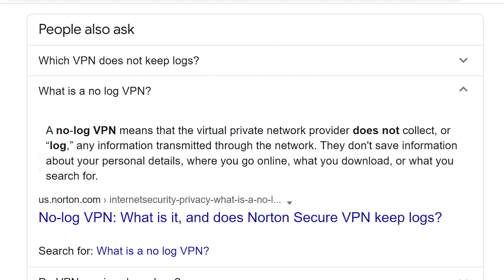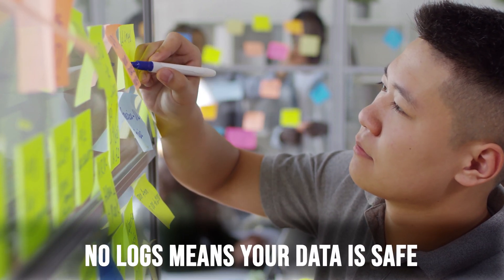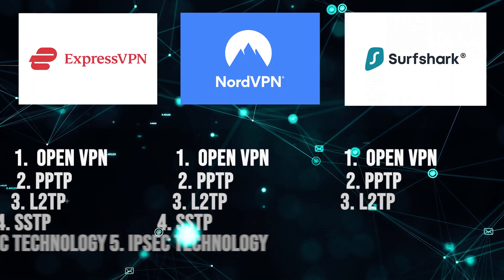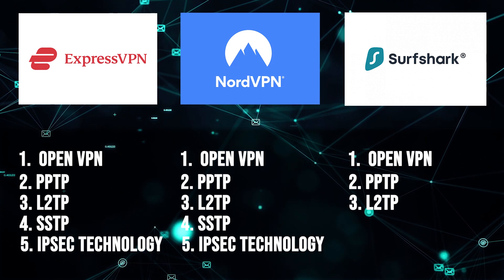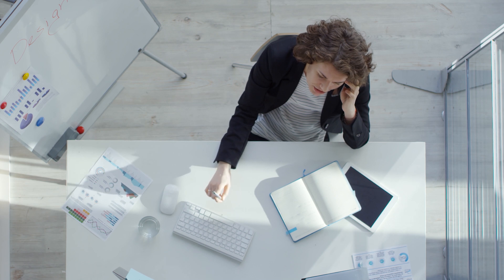All three platforms offer a strict no-log policy. Logging is a practice you want to avoid — if a government agency requests information on a user's activities, logs will be requested, so no logs means your data is safe. NordVPN and ExpressVPN both offer OpenVPN, PPTP, L2TP, SSTP, and IPSec technology. Surfshark does not offer SSTP or IPSec, which probably doesn't matter for most users, but having the option to use these different technologies is a nice perk.